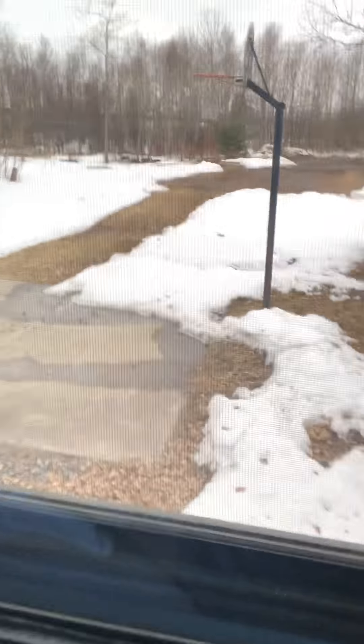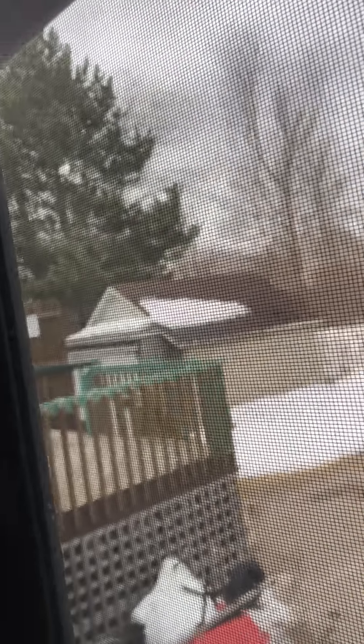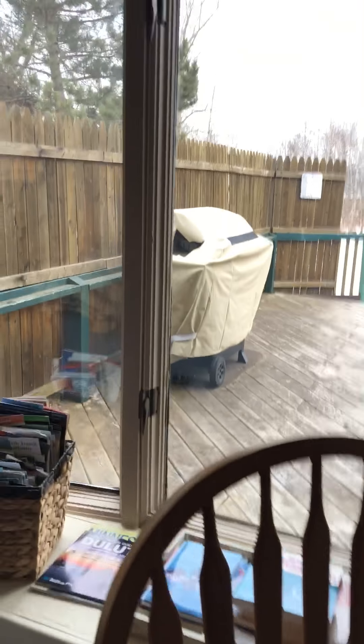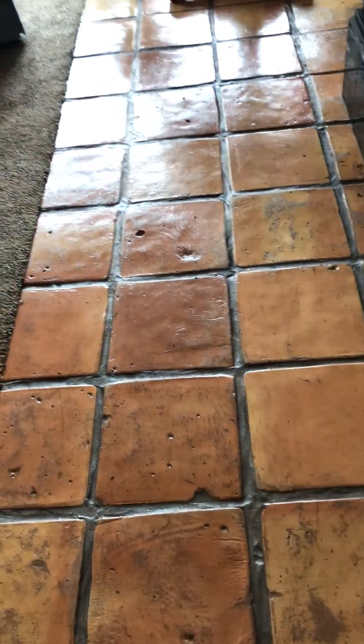Another bedroom. Exposed brick. Once again, newer vinyl. The garage roof looks rough — maybe that's not even part of this property though. Kitchen. It's not a bad little kitchen. Some heavy grout on this tile.